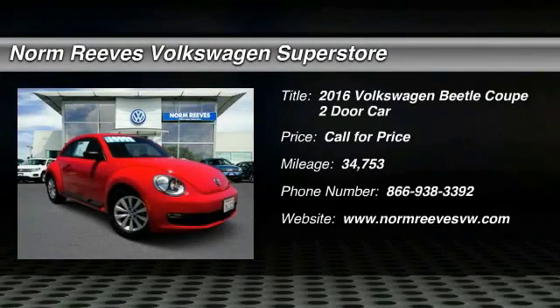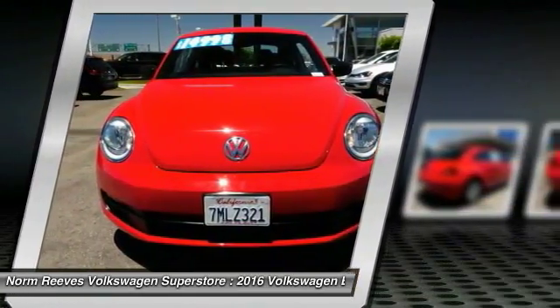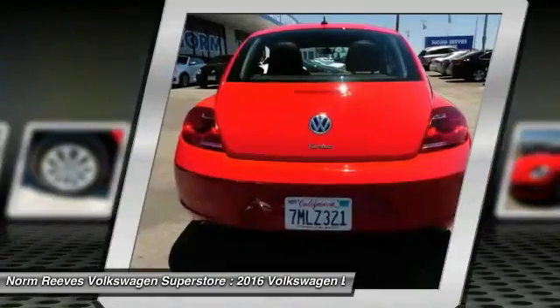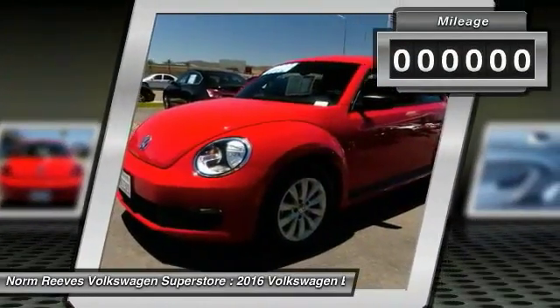2016 Beetle Sport. The VW Beetle rekindled the magic of its legendary namesake and became a ray of sunshine in an all too serious car market. The Volkswagen Beetle is among the top 10 best-selling nameplates of all time, ranking right up there with the Ford Model T in terms of numbers sold. The design of Volkswagen's Beetle captures the essence of the original bug.